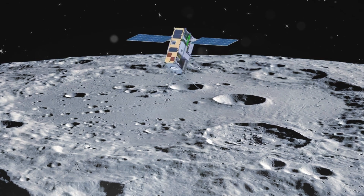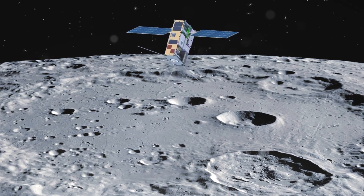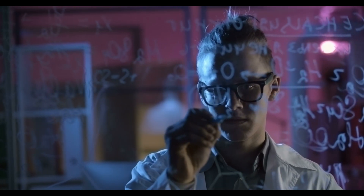These instruments will collect data on everything from lunar soil composition to radiation levels, providing valuable insights into the moon's geology, atmosphere, and potential for human habitation. The integration of science into every aspect of Artemis missions is critical to their success.